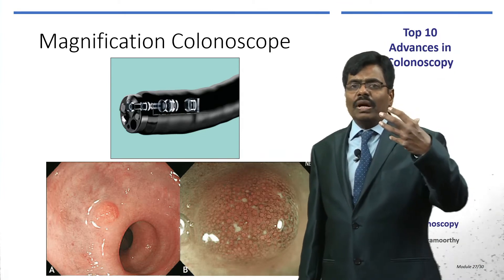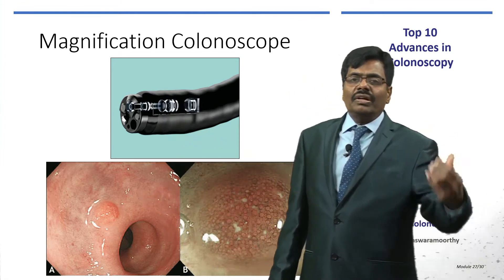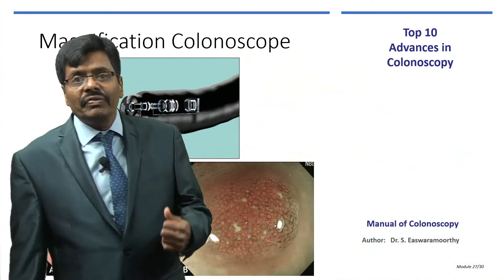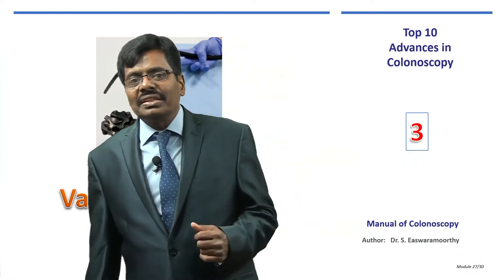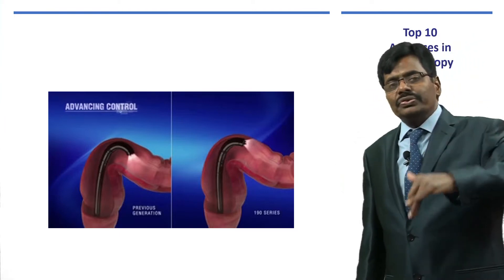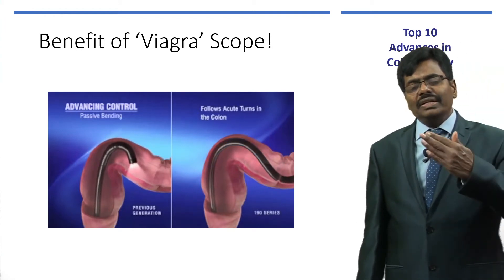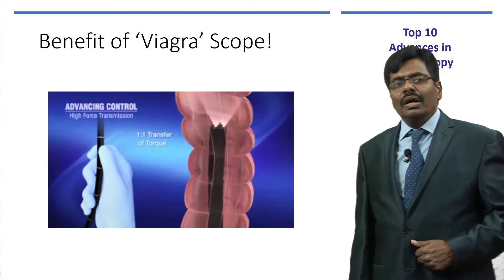Electronic magnification uses a movable optic lens. Standard colonoscopes offer about 30 to 35 times magnification, but magnifying colonoscopes go up to 150 times. Endocytoscopy now provides up to 500 times magnification. Variable stiffness colonoscopy is also a great advantage, especially for traversing the sigmoid colon and avoiding loops — you can navigate further without much difficulty.